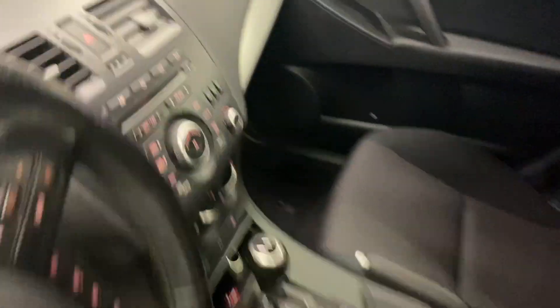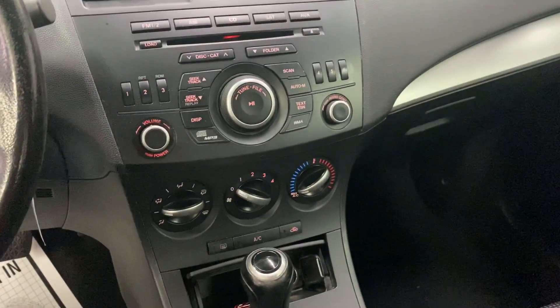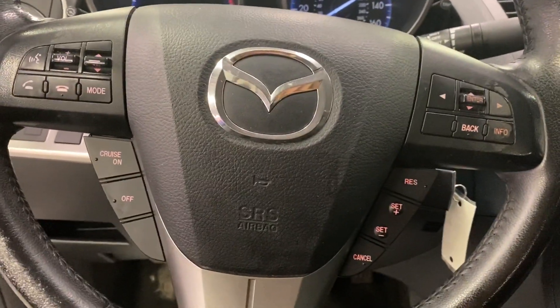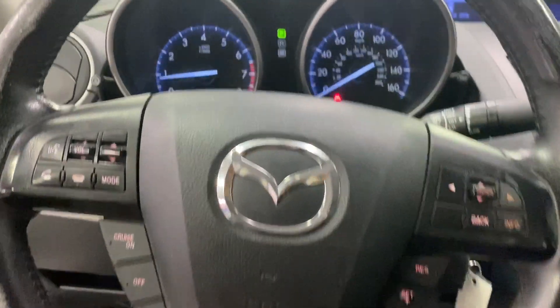It has power locks and windows, FM radio, CD player, auxiliary. You also have your cruise control, integrated phone system, and cruise and station settings on your steering wheel.